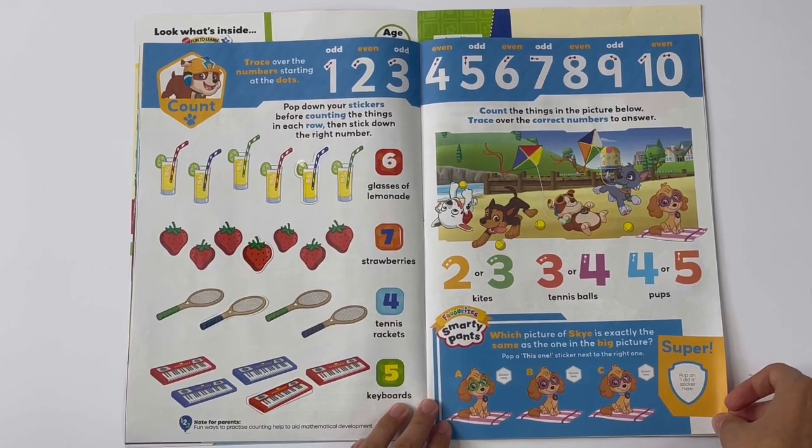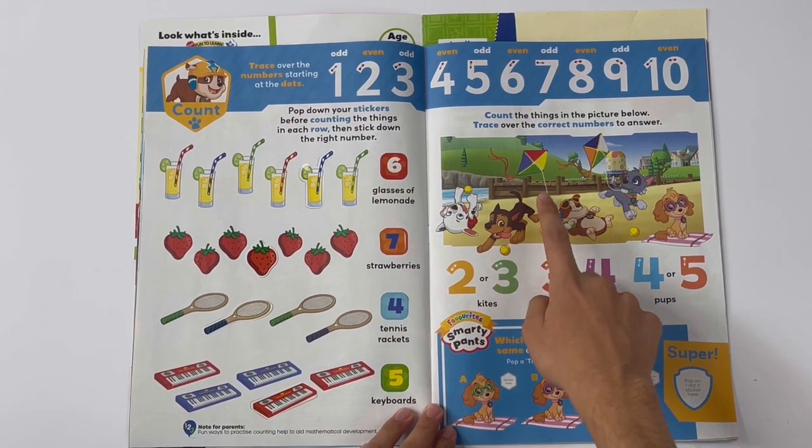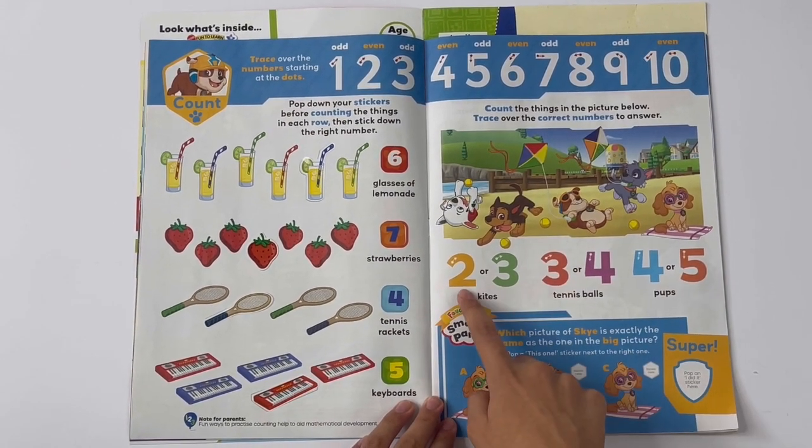Count the things in the picture below. Trace over the correct numbers to answer. Two or three kites? One, two — there are two kites.